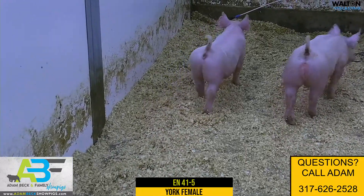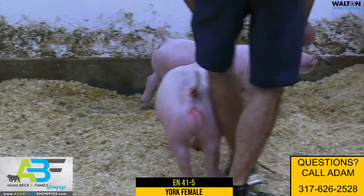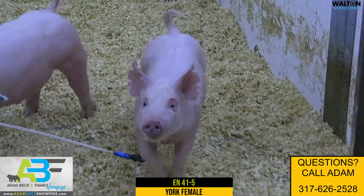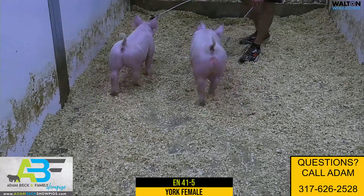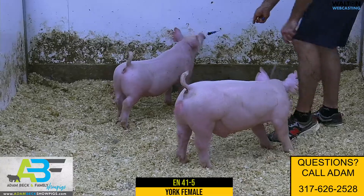41-5 is a little Yorkshire gilt that I dig quite a bit. I think this gilt is just so good in how she's put together. Her mother is doing just a phenomenal job for us. This will be her second litter, but in her first litter she raised the third overall Yorkshire Barrow at the Summer Type Conference and at the Indiana State Fair — a gilt that is just a Yorkshire sow doing a tremendous job.